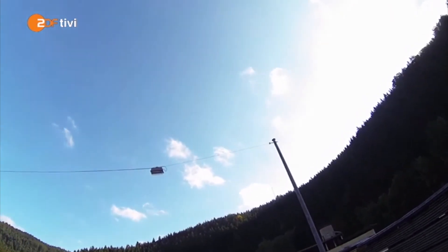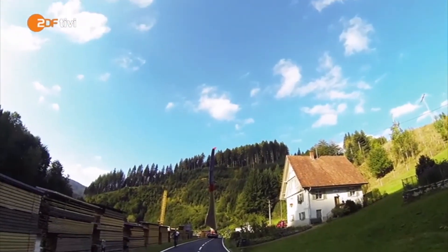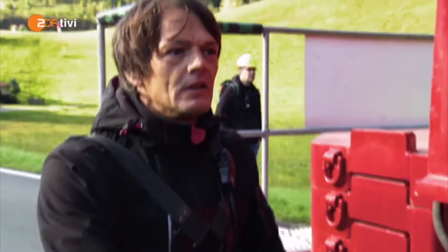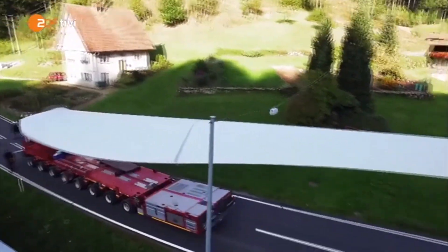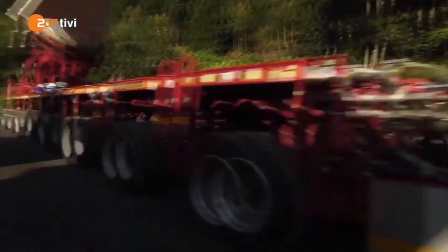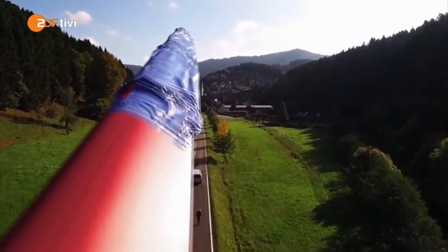Hier ist schon das erste Stromkabel. Deswegen müssen wir beide jetzt aufpassen, dass dieser riesige Flügel da auch durchpasst. Dafür muss Randolf den Flügel absenken und unter dem Kabel hindurchsteuern – eine heikle Aufgabe. Geschafft, es kann weitergehen. Der Flügel ist wieder oben und die Fahrt geht zügig weiter.